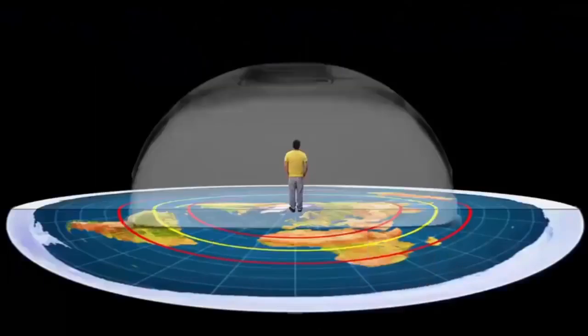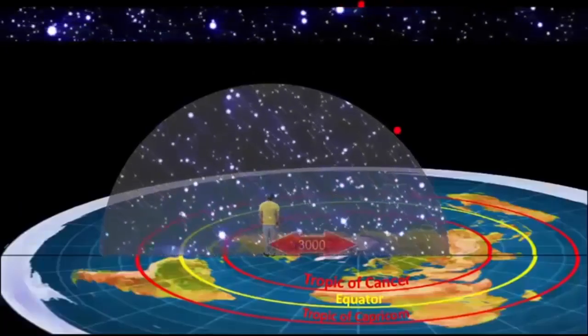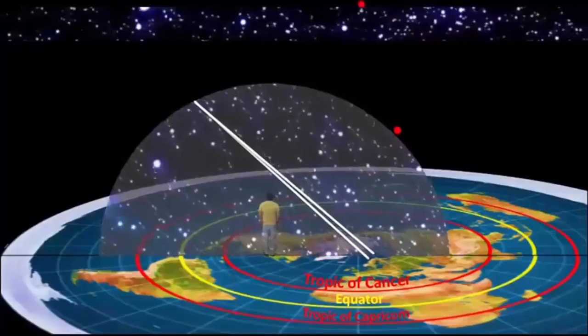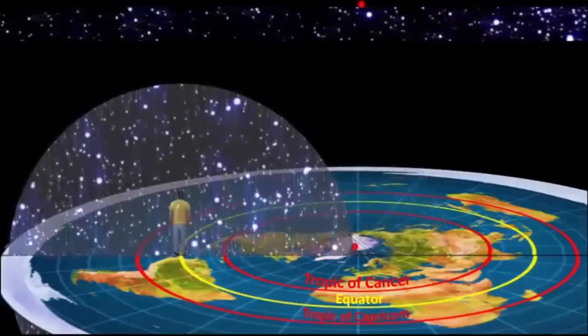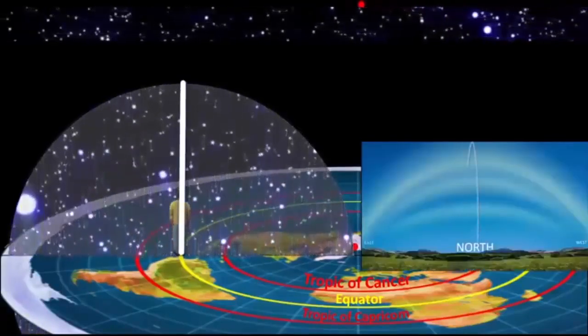As you head south, the salad bowl starts to tip onto its side. Let's say you travel 3,000 miles south of the north pole — everything would be rising in the northeast, sweeping out over the southern sky, and setting in the northwest. And if you go all the way to the equator, Polaris would now be sitting on your northern horizon, the salad bowl would be completely tipped on its side, and half of it would be below the horizon.